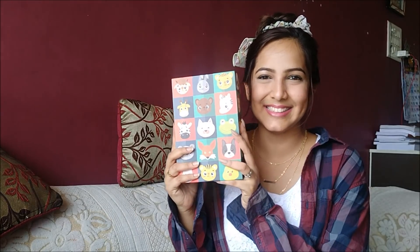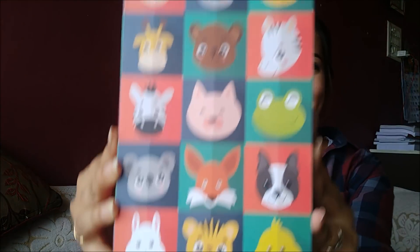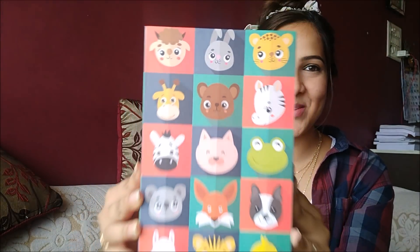This is how it looks like, this is how it has arrived. I'll show you how it looks inside. The packaging, guys — trust me, it is so cute. Just look at it. How pretty is that?